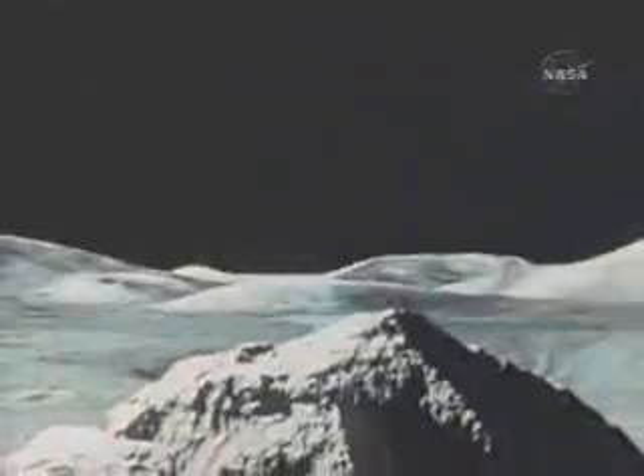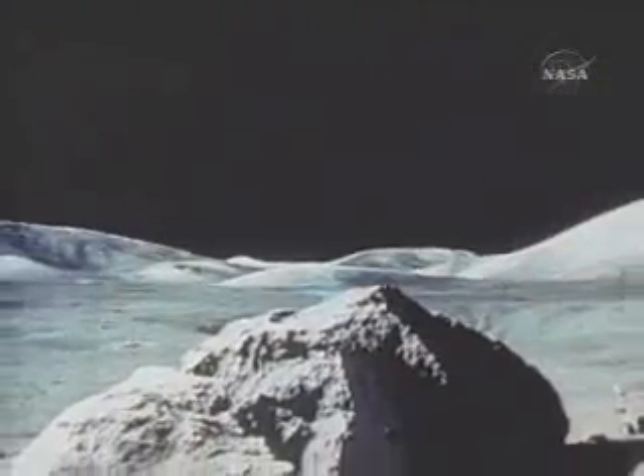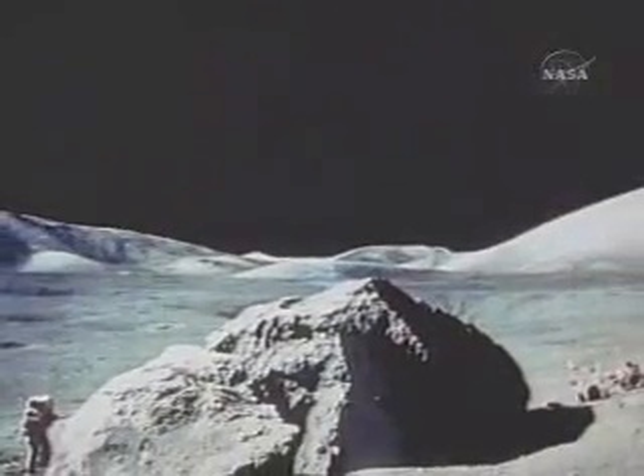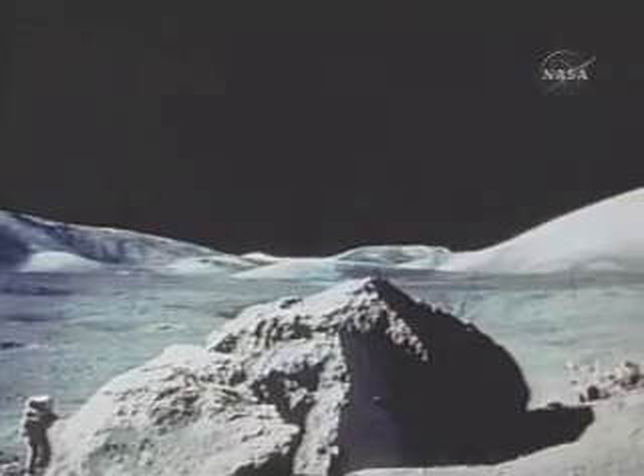Nine months later, Apollo 17, the last of the Apollo flights. Astronauts landed in the moon's Taurus mountain region. Using the lunar rover, they gathered 243 pounds of lunar samples — down to about three centimeters, and then back 569.